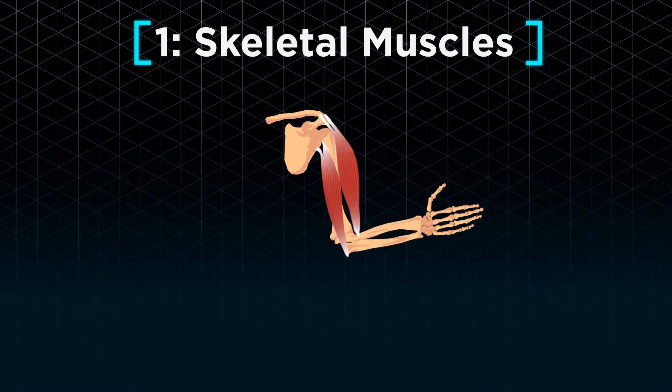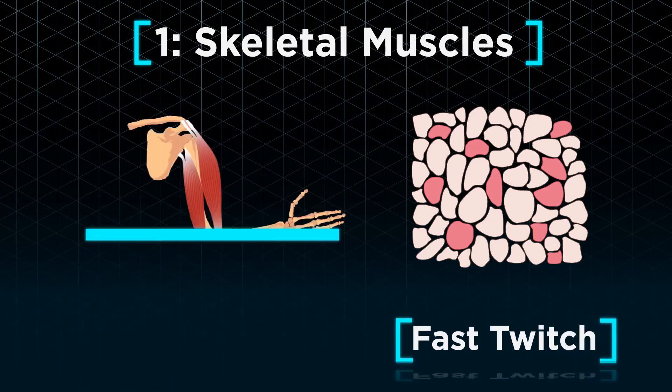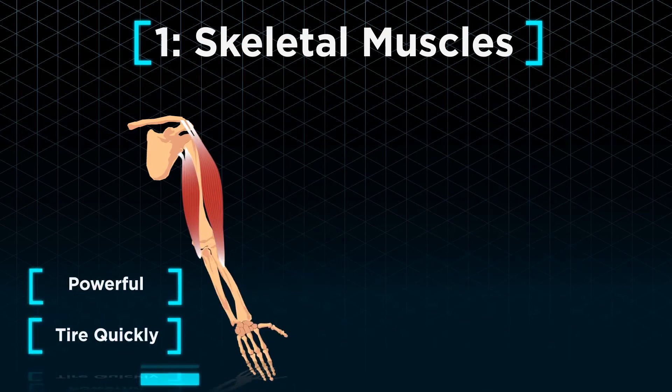There are two types of skeletal muscles: fast twitch and slow twitch. Although fast twitch muscles expand and contract very quickly, and are thus responsible for powerful movements, they become tired very quickly.